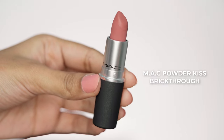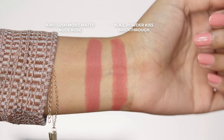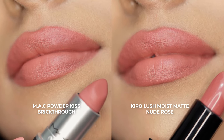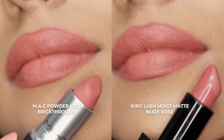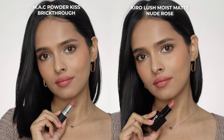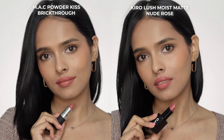Next is Brick Through from the MAC Powder Kiss Lipsticks, and the dupe is again from the Kiro Lush Moist Matte Lipstick in the shade Nude Rose. Both of these shades are my favorites. Brick Through is a peachy pink nude for medium skin tones, and so is the Kiro Nude Rose. This is the perfect peachy nude shade for medium skin tones. Both lipsticks are lightweight, but MAC's Powder Kiss formula is amazing. The Kiro shade is very similar, but you can't quite dupe the smooth formula of the MAC lipstick.